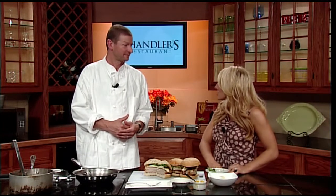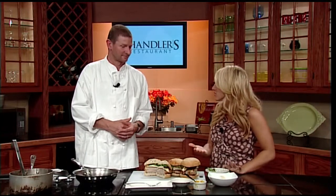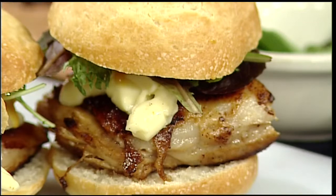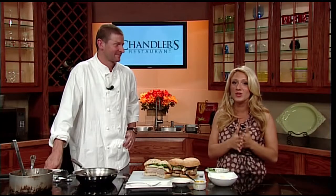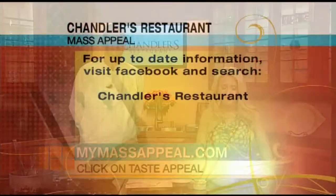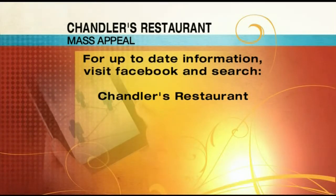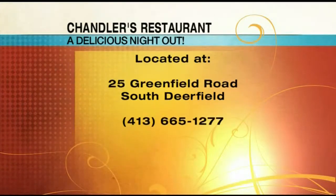There's a lot going on — it's kind of hard to keep track of it all. You can also call the restaurant if you have any questions. Greg, this looks absolutely delicious — a fat pork belly sandwich. That with a beer is just perfect. Thank you so much for being here. If you'd like to get this recipe to make it at home, or you can just go to Chandler's and eat it, visit our website mymassappeal.com and click on Taste Appeal. Official MassAppeal Chef Greg Monette joins us every other Thursday. Chandler's Restaurant is located at 25 Greenfield Road in South Deerfield — take Exit 24 off I-91 North. For reservations, call 413-665-1277.